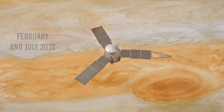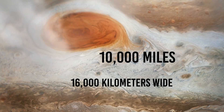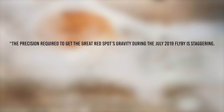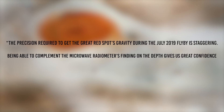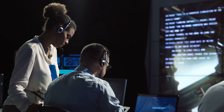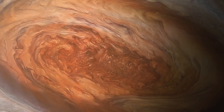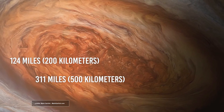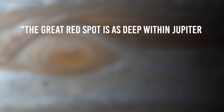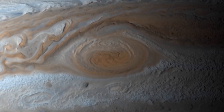In February and July 2019, NASA's Juno spacecraft flew directly over the Great Red Spot, which is about 10,000 miles or 16,000 kilometers wide, to figure out how deep the vortex extends beneath the visible cloud tops. One scientist noted: the precision required to get the Great Red Spot's gravity during the July 2019 flyby is staggering. Being able to complement the microwave radiometer's finding on the depth gives us great confidence that future gravity experiments at Jupiter will yield equally intriguing results. A microwave radiometer on Juno gave scientists a three-dimensional look at the planet, and they discovered the Great Red Spot extends between 124 and 311 miles deep into the gas giant — much deeper than expected. As research scientist Marzia Parisi of the NASA Jet Propulsion Laboratory noted in a press conference, the Great Red Spot is as deep within Jupiter as the International Space Station is high above our heads.